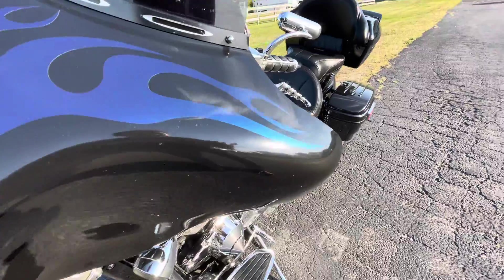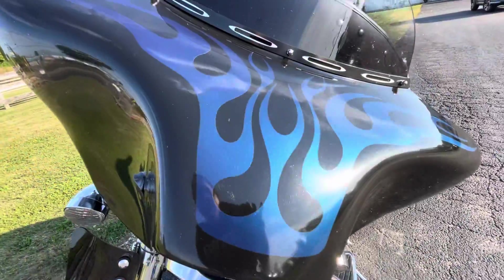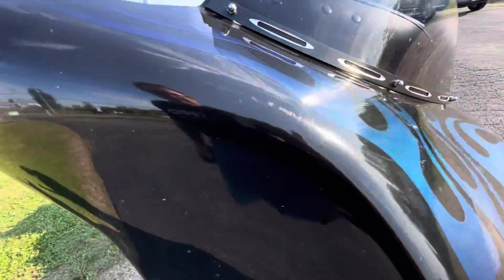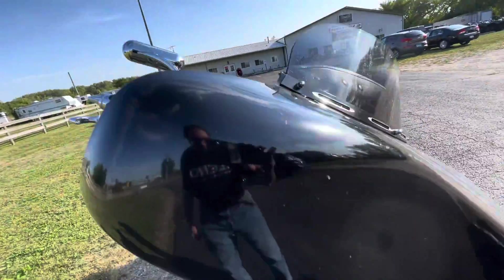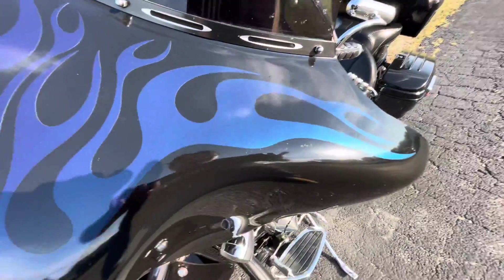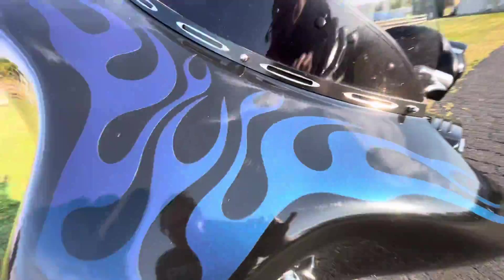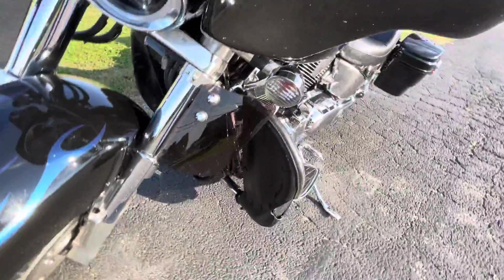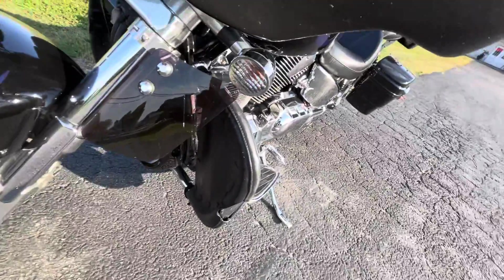Taking a look at the front fairing here — absolutely in great shape. It's got some wind buffeting, very slight scratches there. Again, it's 2006. On a VTX you've got lowers. You've got engine guards with covers for more wind protection.